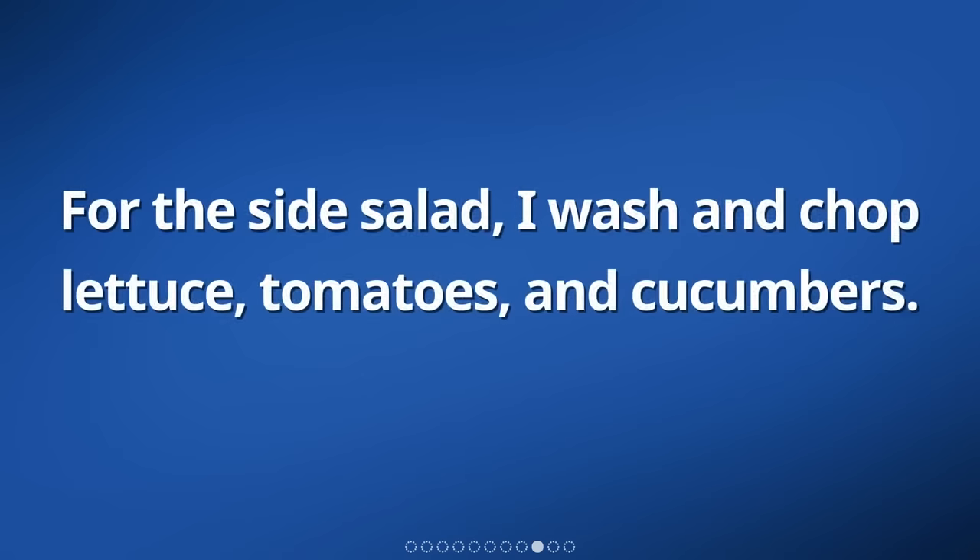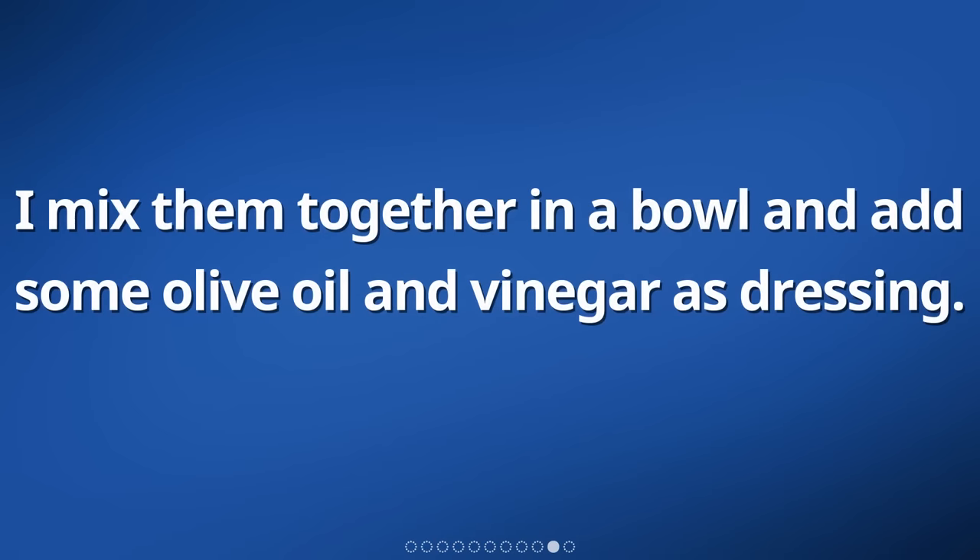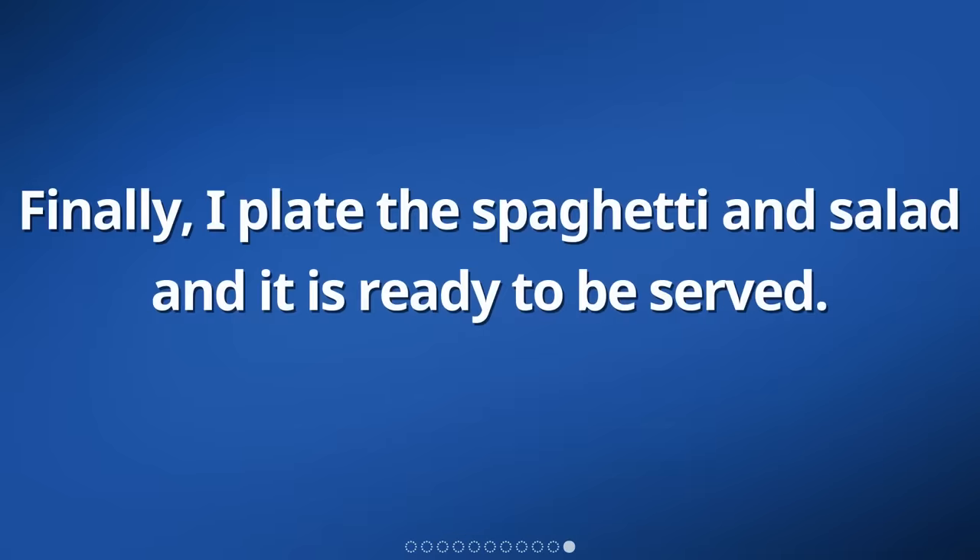For the side salad, I wash and chop lettuce, tomatoes, and cucumbers. I mix them together in a bowl and add some olive oil and vinegar as dressing. Finally, I plate the spaghetti and salad and it is ready to be served.